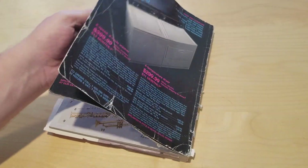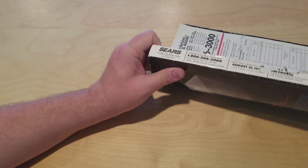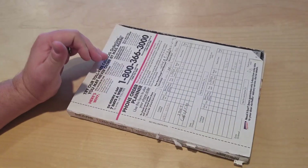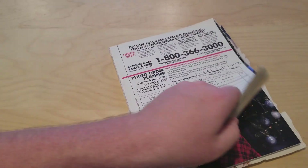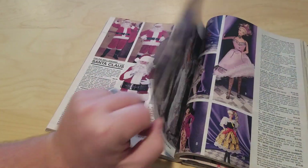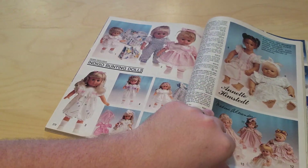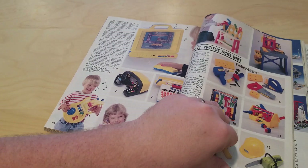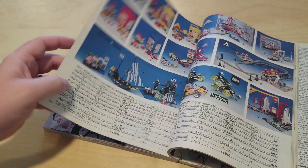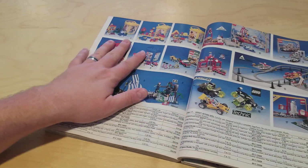Thanks for sticking with me and watching this look back at the 1991 Sears catalog. I hope you guys are all having a great holiday season. Thanks for watching — please continue to like our videos and subscribe if you haven't already. Follow us on Facebook and Twitter, and help support us on Patreon or by going to category1games.com to place an order for cards, video games, or different items.